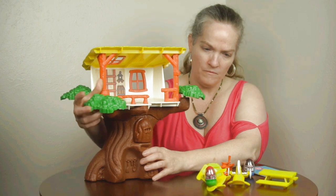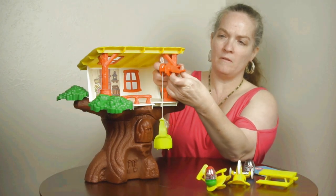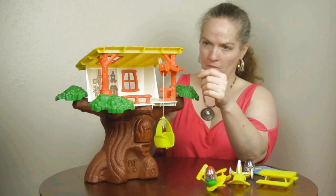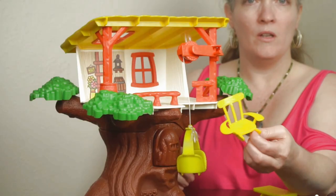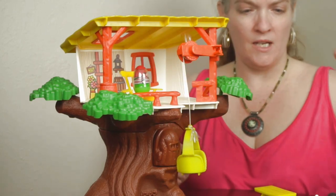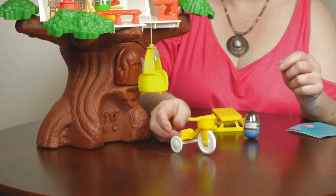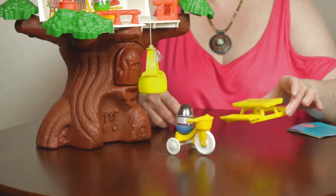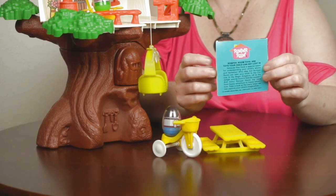We've got the treehouse — it comes with leaves that you just put in the little holes. And then we've got the elevator basket, which just clips on, and you had to tie the string onto that when you got it — a little bit of work to do. You got the little yellow rocking chair, a cute tricycle, and a picnic table. Weebles wobble but they don't fall down.